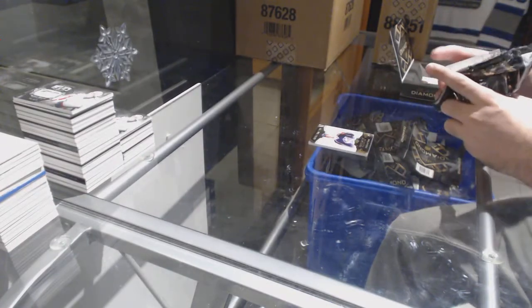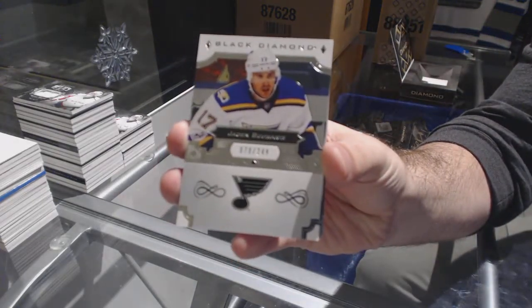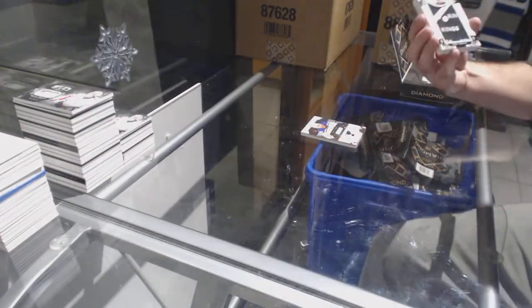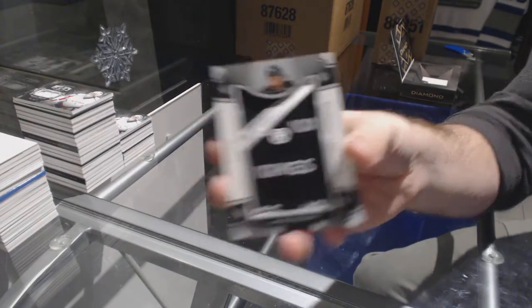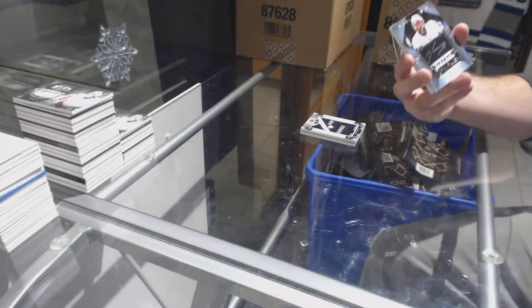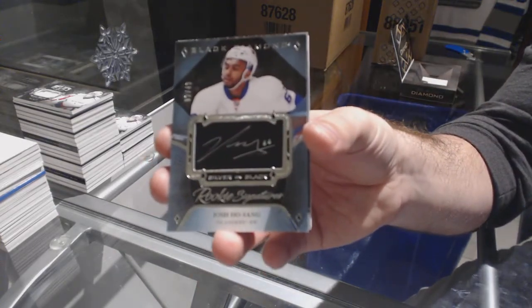Why don't we have TSN on — why are they not showing anything? Jayden Schwartz for the Blues. For the LA Kings, team logo jumbos, Drew Doughty. For the Islanders, short print number 49 rookie sensations, Josh Hosang.